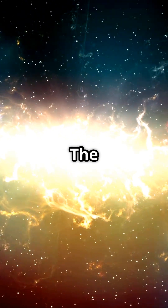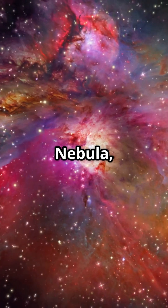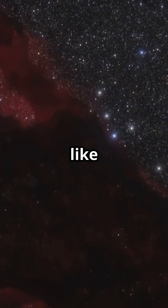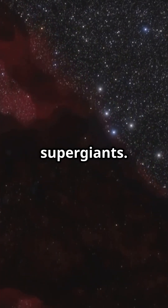Crazy, right? The youngest stars, like those in the Orion Nebula, are just a few million years old. Stars can be classified into types like red dwarfs, white dwarfs, and supergiants.